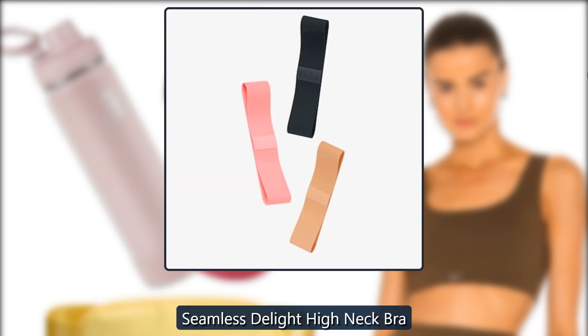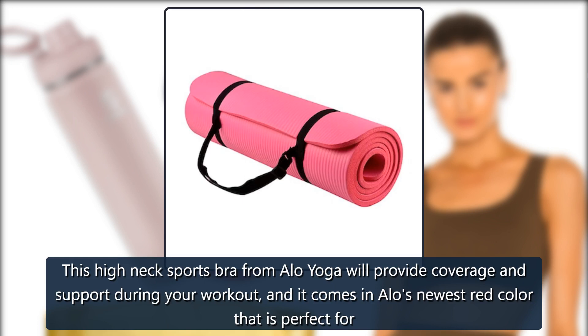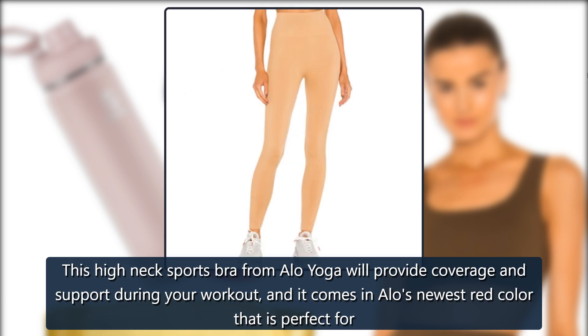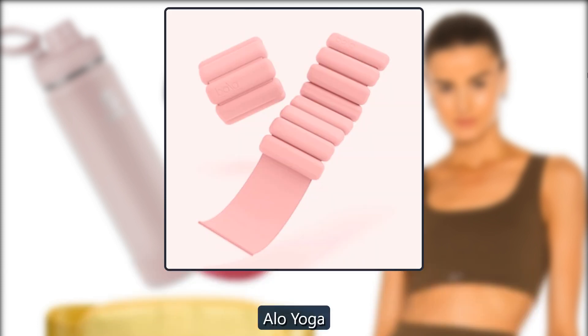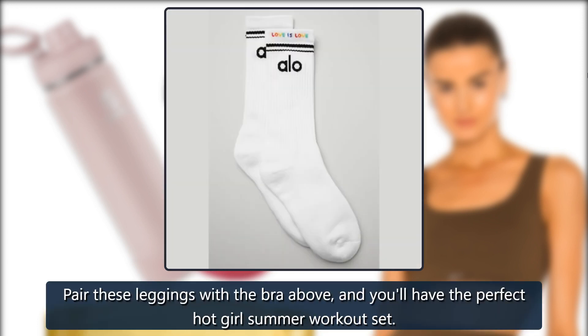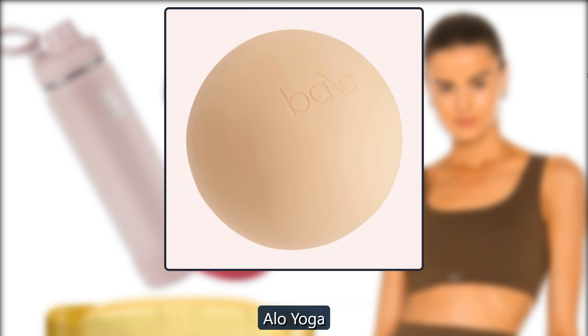Seamless Delight High Neck Bra. This high-neck sports bra from Aloe Yoga will provide coverage and support during your workout, and it comes in Aloe's newest red color. $62, Aloe Yoga. High Waist Airbrush Legging. Pair these leggings with the bra above, and you'll have the perfect hot girl summer workout set. $88, Aloe Yoga.